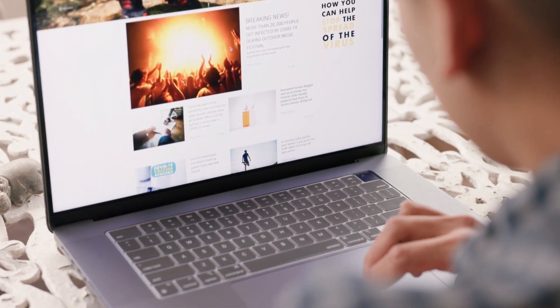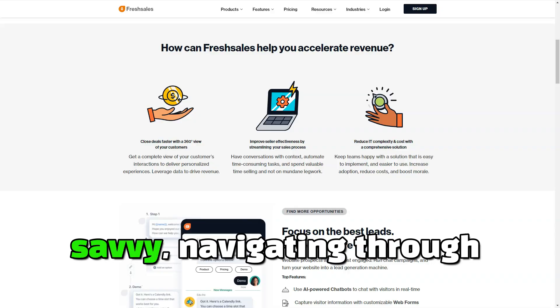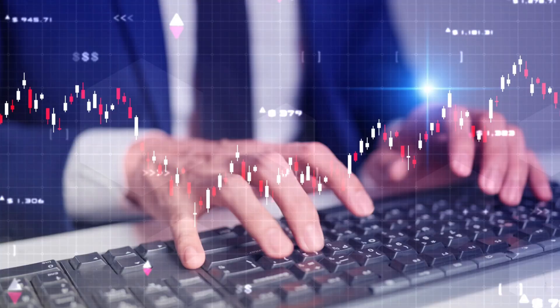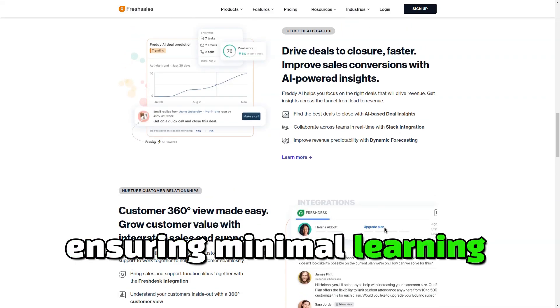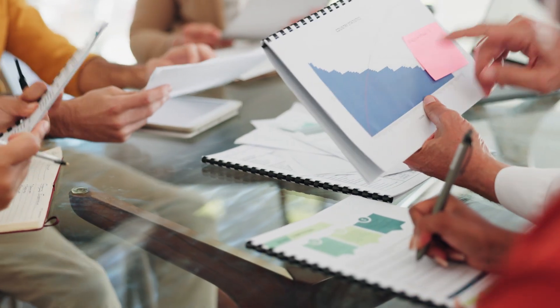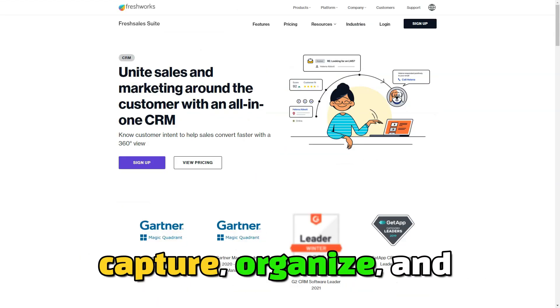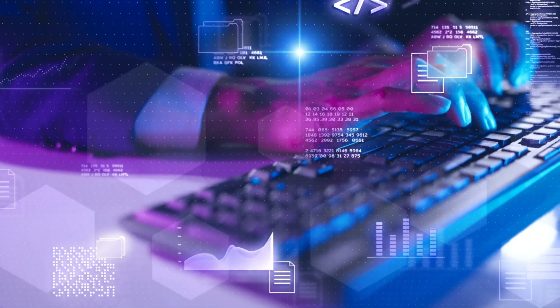One of the standout features of FreshSales is its clean and intuitive interface. Even if you're not tech-savvy, navigating through FreshSales will be a breeze. From the dashboard to the detailed analytics, everything is laid out in a way that makes sense, ensuring minimal learning curve. At the core of any sales strategy is lead management, and FreshSales excels in this area. The software allows you to capture, organize, and nurture leads with precision. Its lead scoring feature helps you prioritize contacts based on engagement, making it easier to focus on prospects with higher conversion potential.